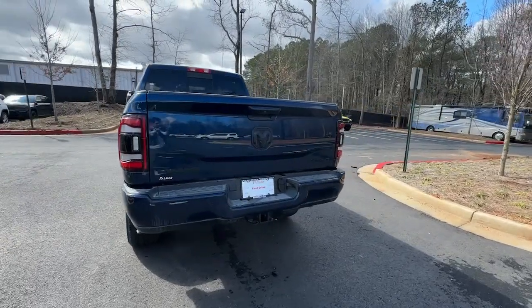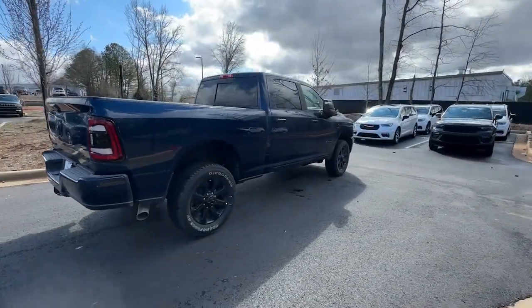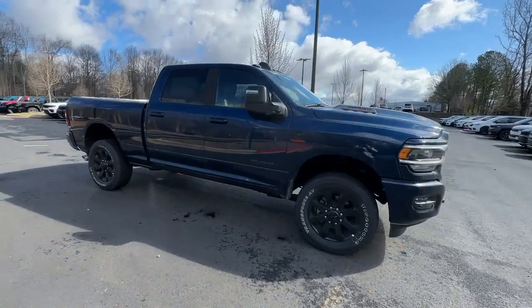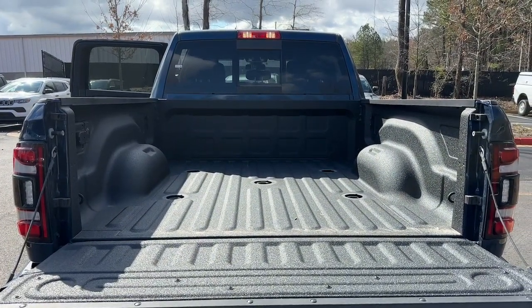These are just some of the great options this vehicle comes with: heated steering wheel, keyless entry, navigation system, bed liner, heated mirrors, remote engine start, wood grain interior trim, keyless start, power passenger seat, premium sound system.